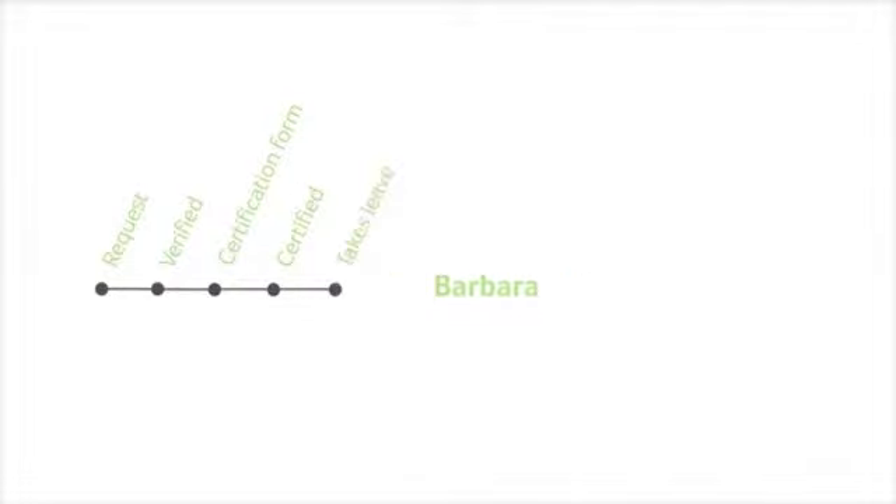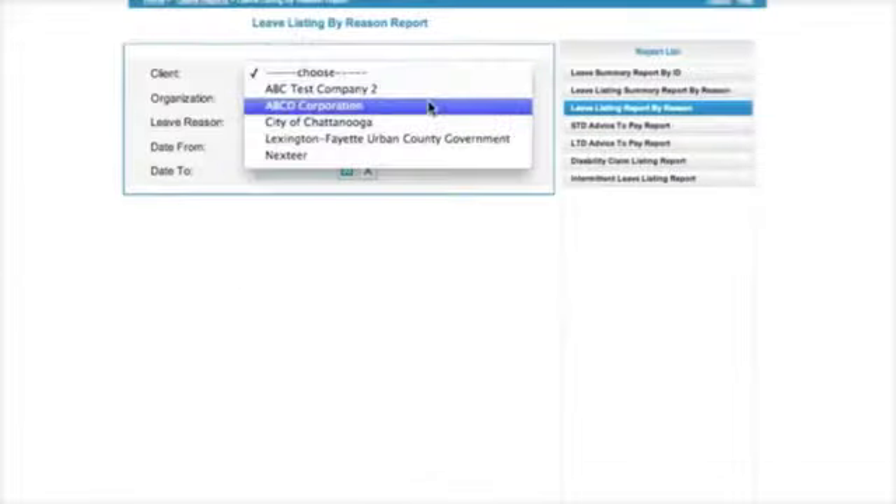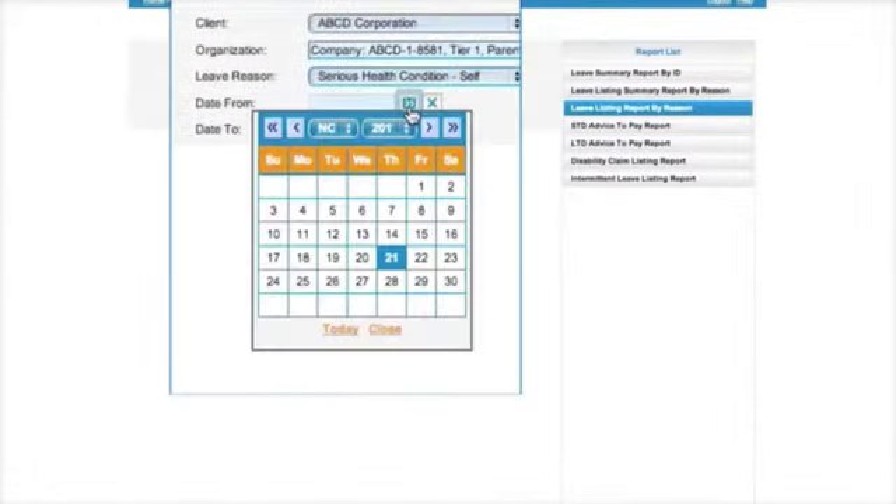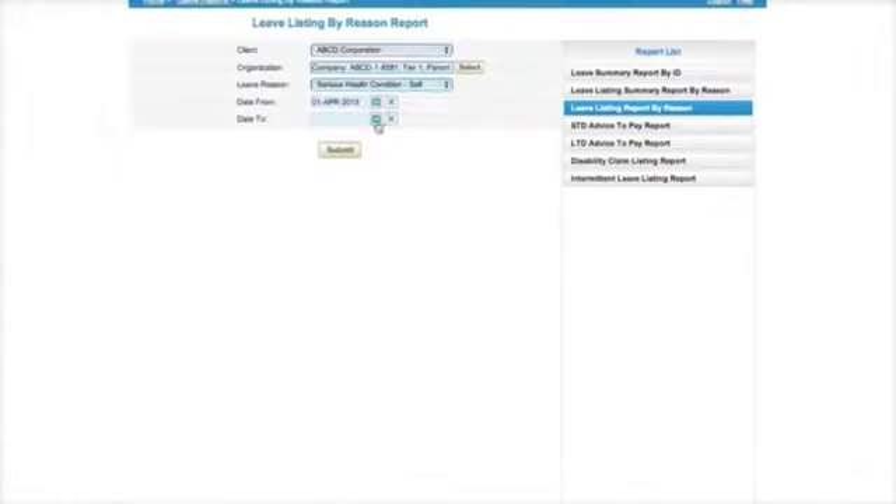When Barbara returns to work, WorkAbility simplifies and automates the leave reporting process. Barbara's employer generates a standard report in PDF format listing all active serious health condition self-leaves between certain dates.